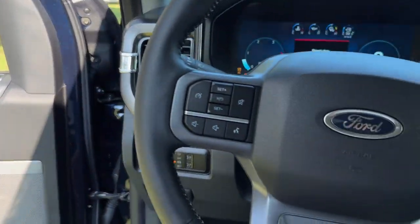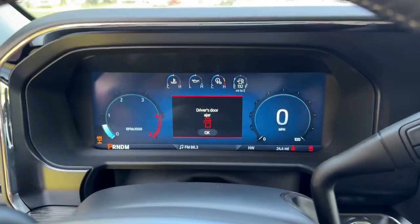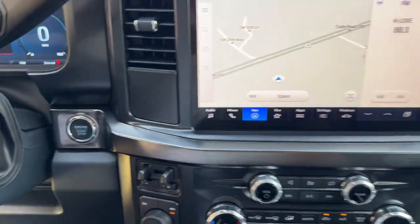These are just some of the great options this vehicle comes with: keyless entry, backup camera, heated mirrors, electronic stability control, steering wheel audio controls, and alarm.